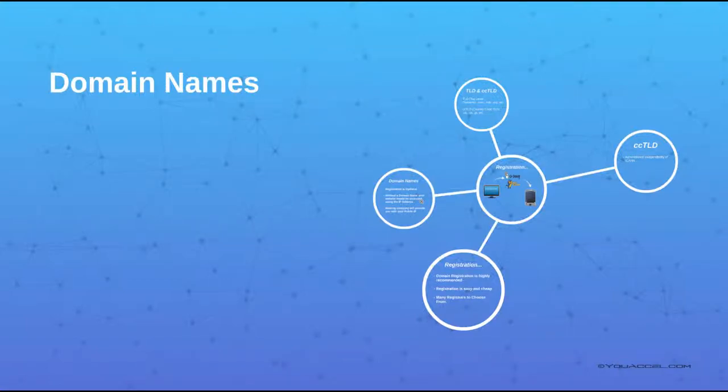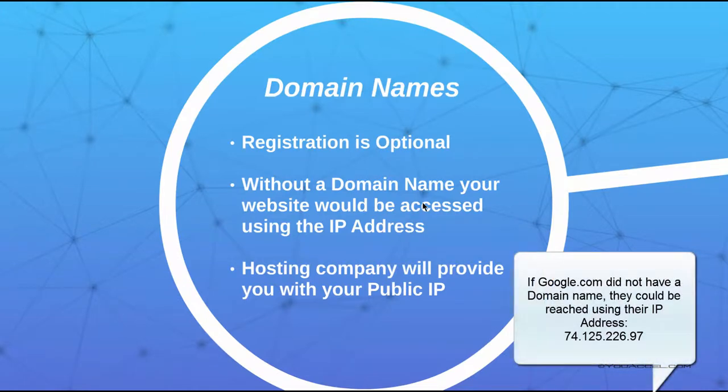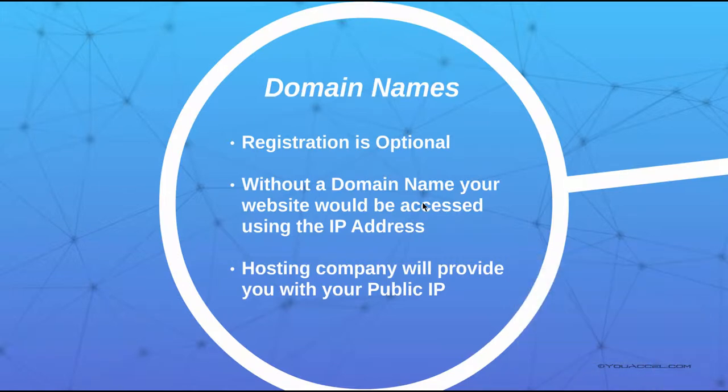The third step in the web development process is registering a domain name. This step is optional and only needed if you require a uniquely identifiable web address such as google.com. If you do not register a domain name, your site can still be made publicly accessible using your web server's IP address. The IP address will be assigned to you regardless of the type of web hosting solution you decide to use. Both traditional and cloud hosting providers will assign you the IP upon registration of hosting services.